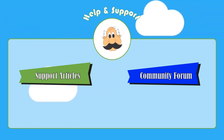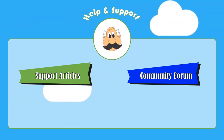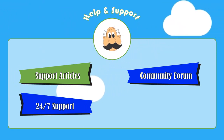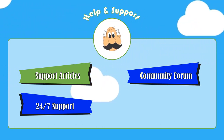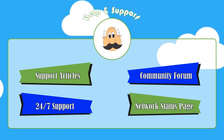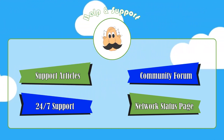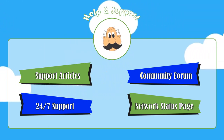When you need advanced help, Hostpapa does offer live chat and 24/7 phone support. If you're just wondering if there's a problem with your server, Hostpapa has a network status page to highlight any current problems. This page also lists any planned maintenance that is coming up.